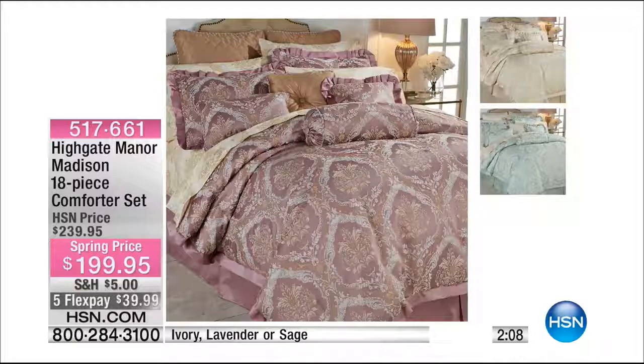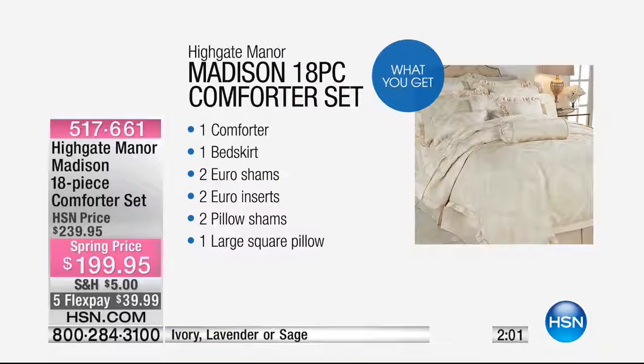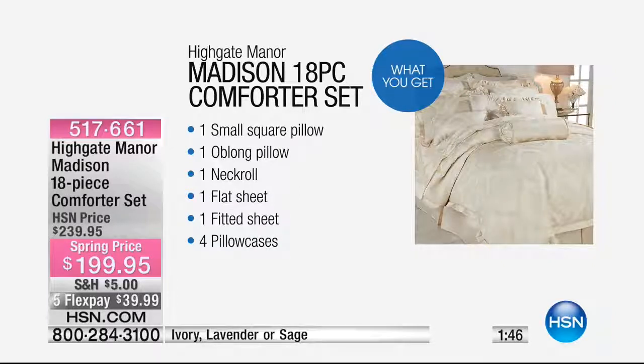So that's everything laid out. You're getting the euro shams and the filling for the euro shams, the shams, and four decorative pillows. Here's what you're getting — I can't believe it: comforter, bed skirt, euro shams with the euro sham inserts so you don't have to buy specialty pillows, two pillow shams, one large square pillow, a small oblong pillow, and a neck roll. Then you're getting a set of microfiber sheets with extra pillowcases.